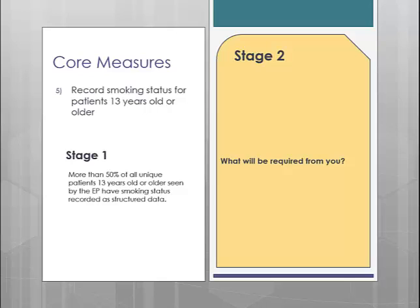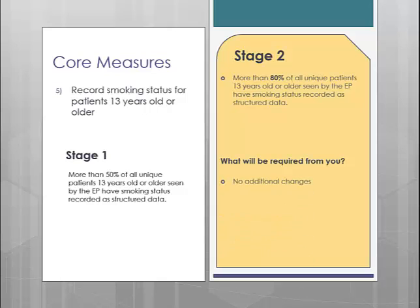Core measure number 5 is recording the smoking status. In Stage 1, you were required to document smoking status for more than 50% of patients aged 13 and older. In Stage 2, they have upped the percentage to 80%. Beyond that, there are no additional changes for this measure.